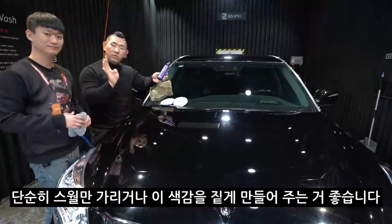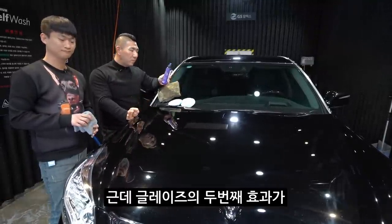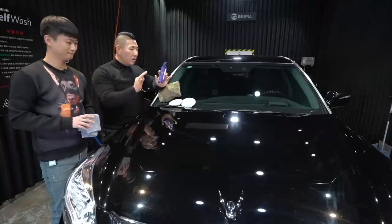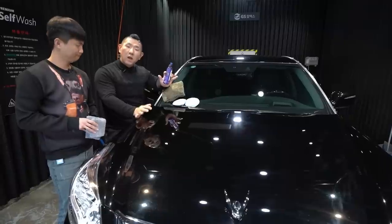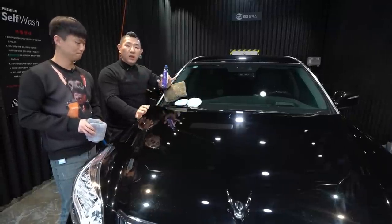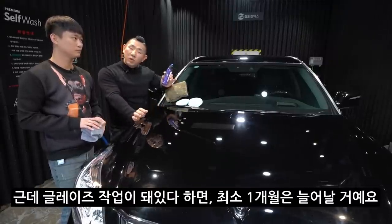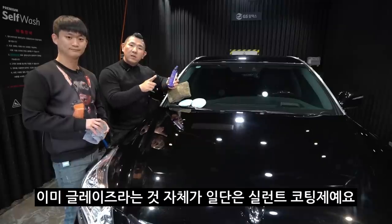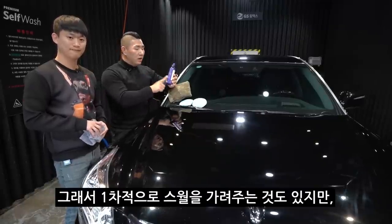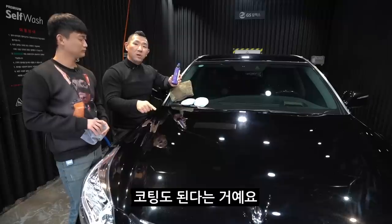글레이즈를 왜 하면 좋냐? 단순히 수월만 가리거나 색감을 짙게 만들어 주는 것도 좋습니다. 근데 글레이즈의 두 번째 효과는, 이 글레이즈 작업을 해놓고 위에 코팅제를 얹어놨을 때 더 잘 달라붙습니다. 일반 코팅제의 지속력이 만약에 한 2개월짜리라면, 글레이즈 작업이 되어있으면 최소 1개월은 늘어날 거예요. 글레이즈라는 것 자체가 일단은 실런트 코팅제예요. 1차적으로 스월을 가려준 것도 있지만 코팅도 됐다는 거예요.